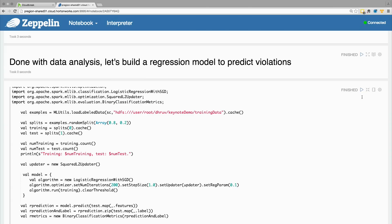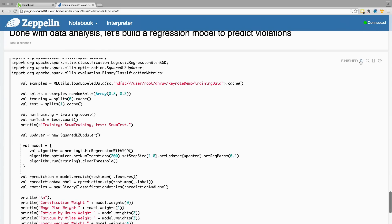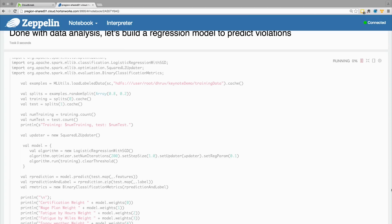I can now create a regression model. In this Spark Scala code, I'm invoking Apache Spark machine learning libraries and I'm going to create a regression model which will run for 200 times until convergence. From this interface itself, I press this button and it goes and talks to the cluster and runs this code 200 times until convergence.